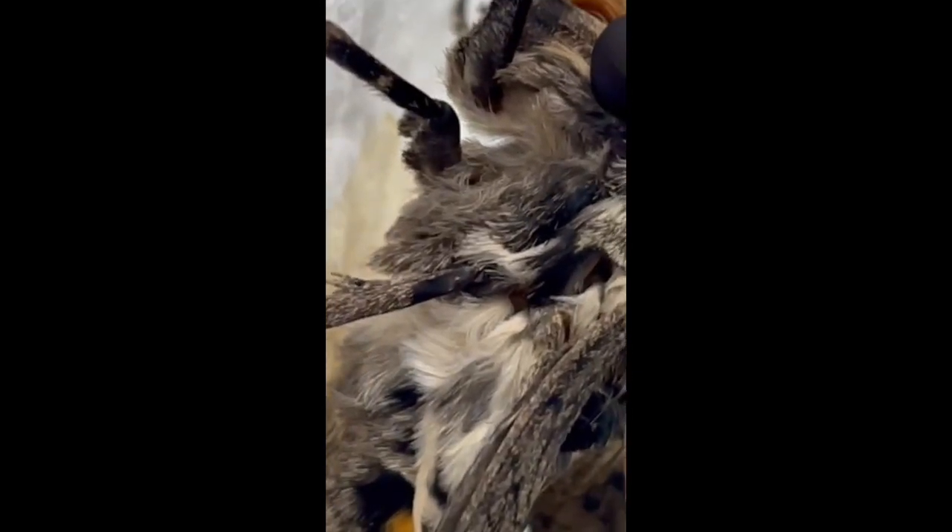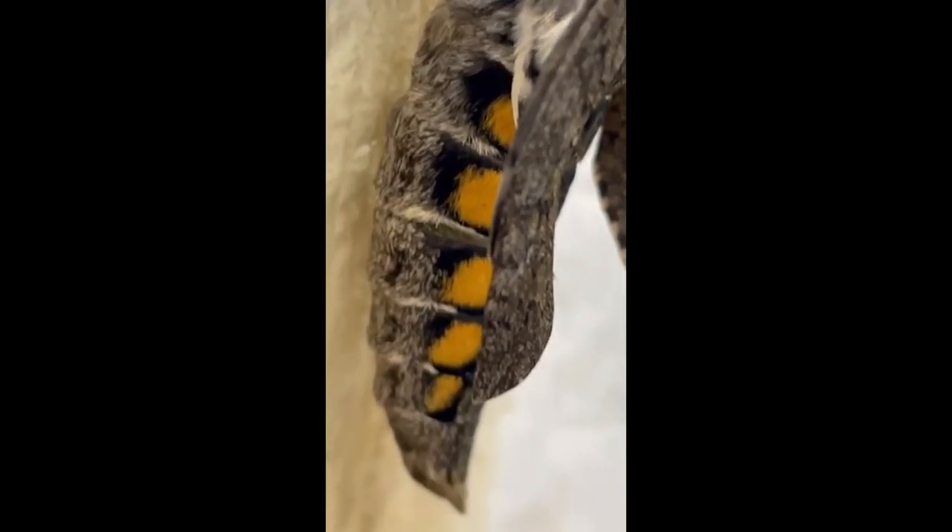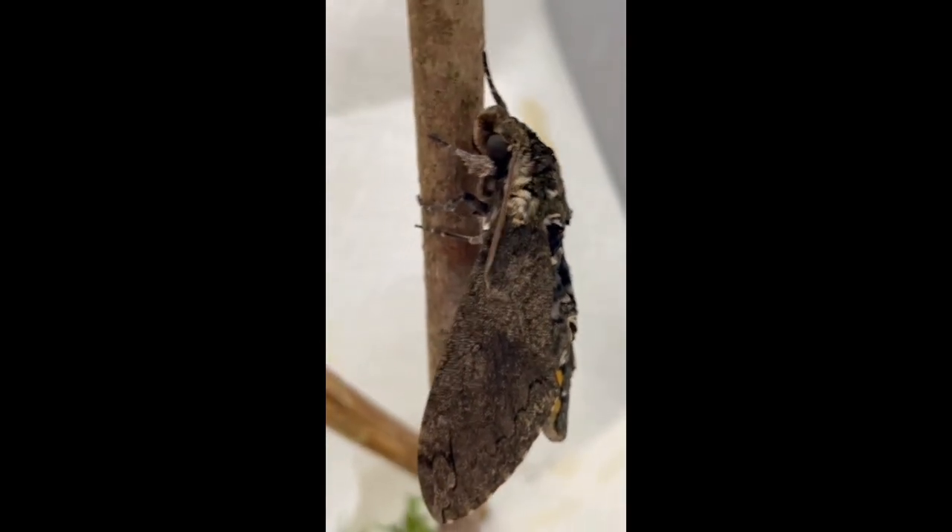They're quite beautiful with shades of cream and gray, brown and orange on their bodies. I'll show you one that is fully inflated — they look kind of like a stealth bomber when they are ready to go.